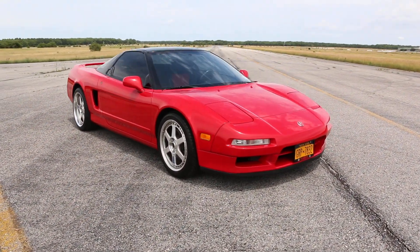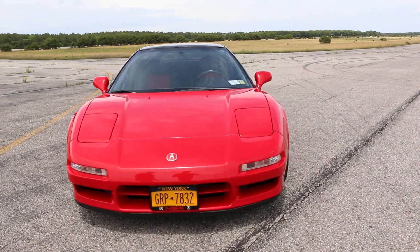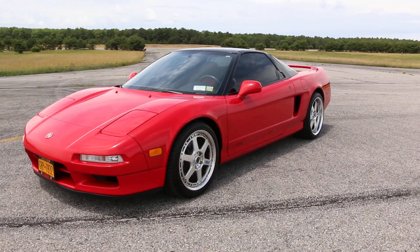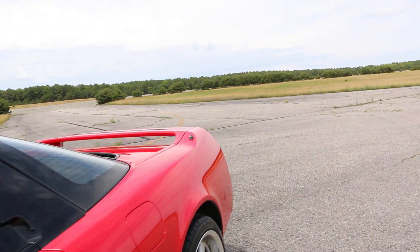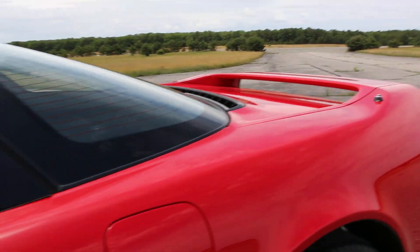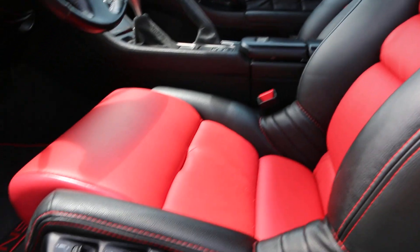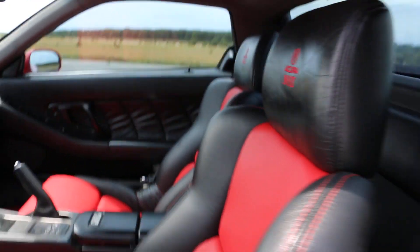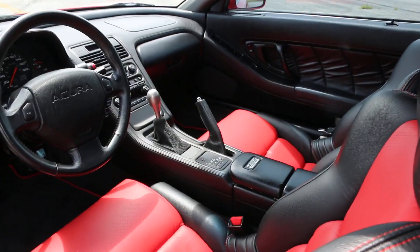Those are forged wheels — do you have the original wheels? No? Looks great with those on there anyway. The interior was just redone, brand new — it smells like fresh leather in here. Baseball stitching, looks really good and compliments the red paint very well.